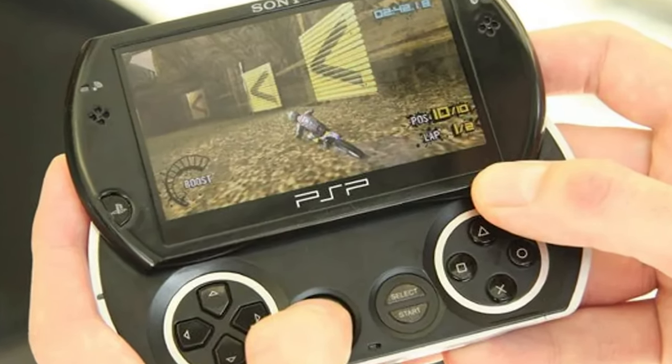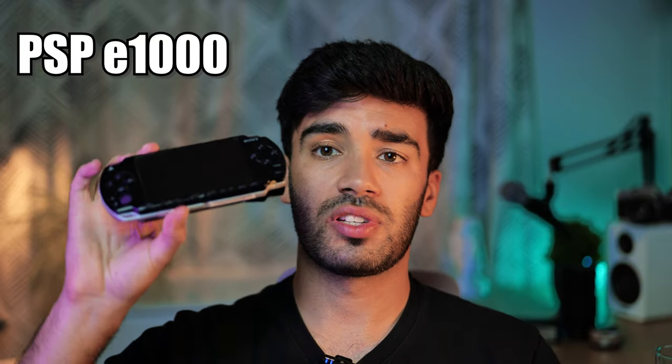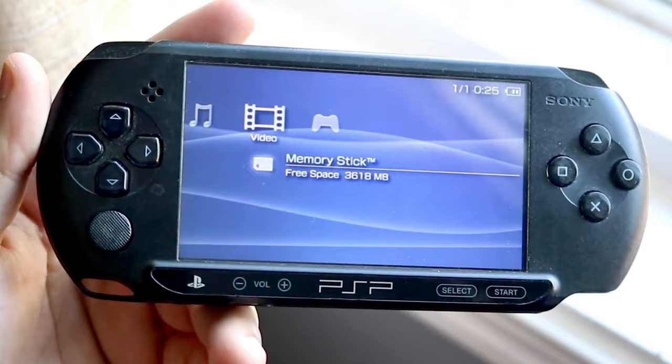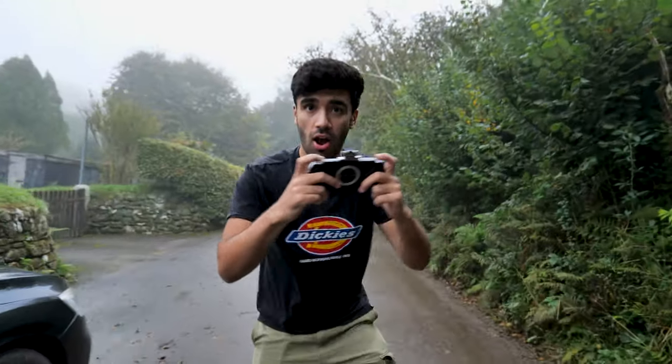After the PSP 3000, Sony released the PSP Go — a smaller, slide-form-factor model that could not accept UMD discs, so all games had to be purchased digitally. Then, oddly, they released the PSP E1000, a stripped-back version with a smaller screen, only one speaker, and no Wi-Fi — essentially a cheaper model. After the E1000, the PSP was discontinued and replaced by the PlayStation Vita. If you want the most features, go with either a PSP 2000 or 3000.